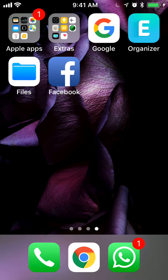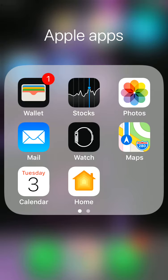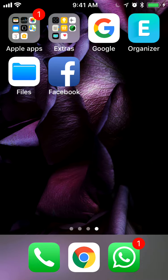I used to have it under here, under Apple Apps, and you could also have it under Apple Extras. So make sure to go there and see if that app is there.